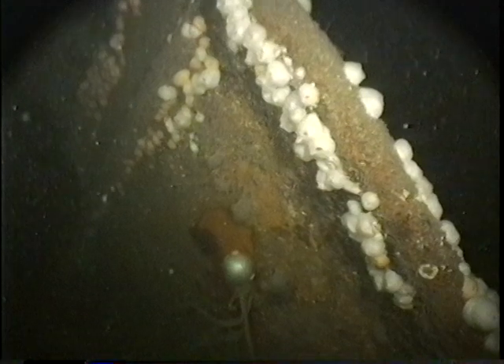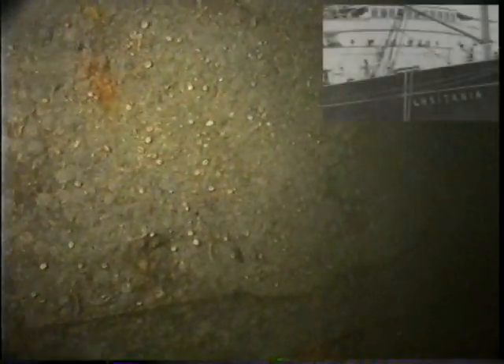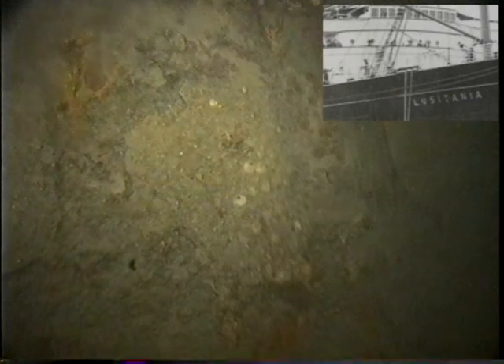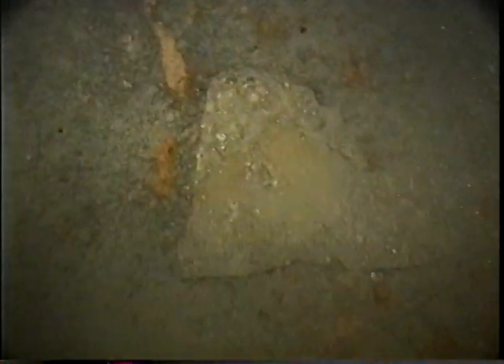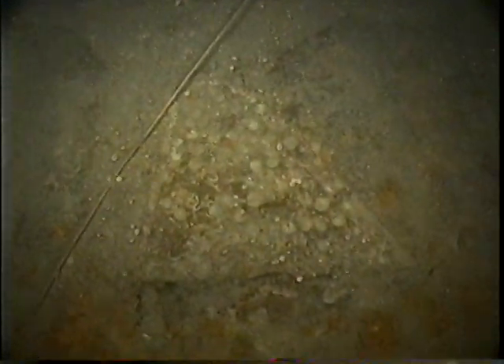Also up on the bow, we found the raised letters spelling Lusitania — there's the L, the U, the S, the I, the T, the A, the N, the I, and the final A, spelling Lusitania. That's on the port side, the high side of the wreck.